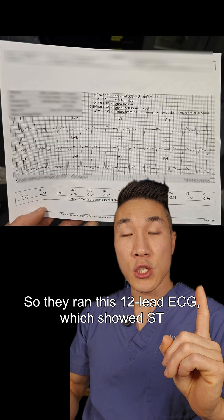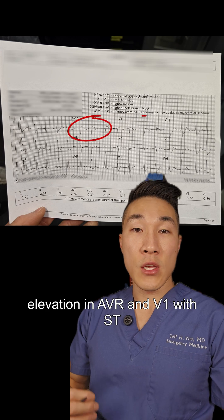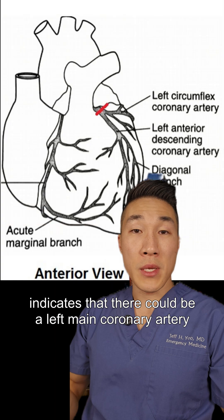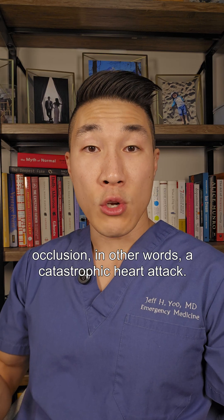They ran this 12-lead ECG, which showed ST elevation in AVR and V1 with ST depressions everywhere else — a pattern that often indicates a left main coronary artery occlusion, in other words, a catastrophic heart attack.